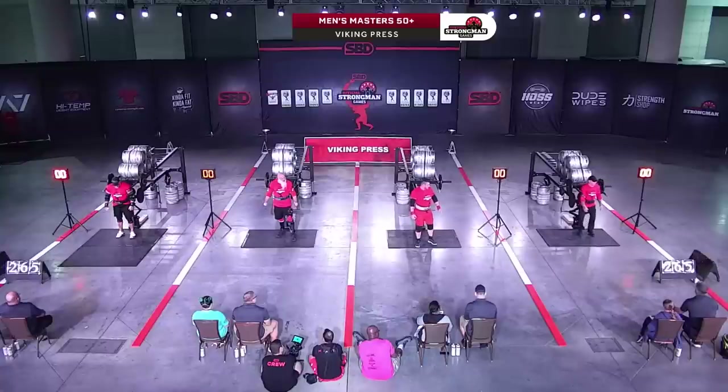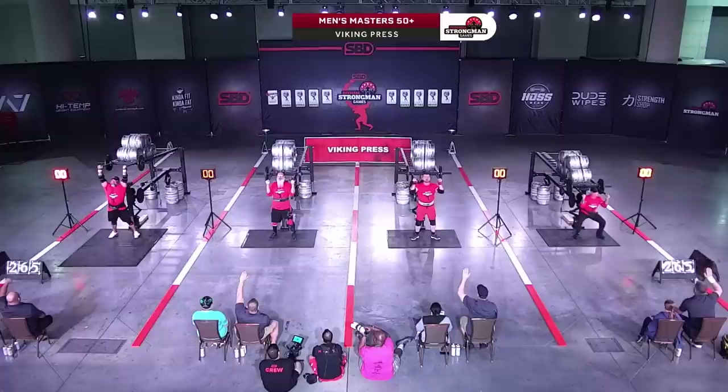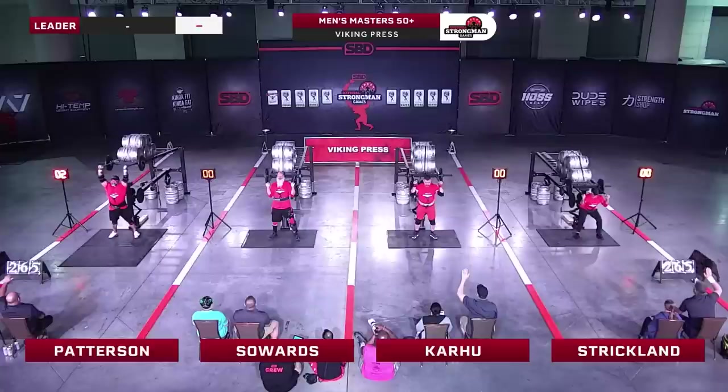Having knee supports on — gotta keep everything connected and in place. Here we go. Essentially strict pressing that first rep from Patterson. No problem.